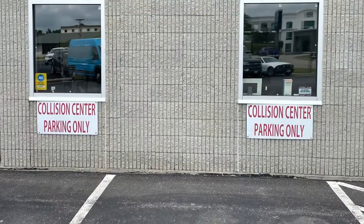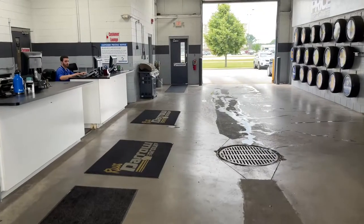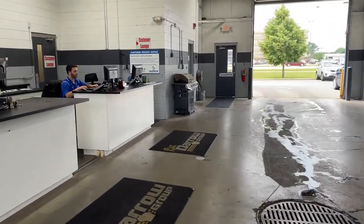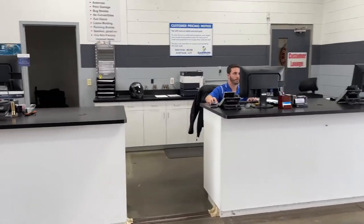To the left of the large service door is the collision center office, with dedicated parking spots. Once you're in the service drive, you may go right up to the counter and one of our friendly and knowledgeable service advisors will handle your visit.